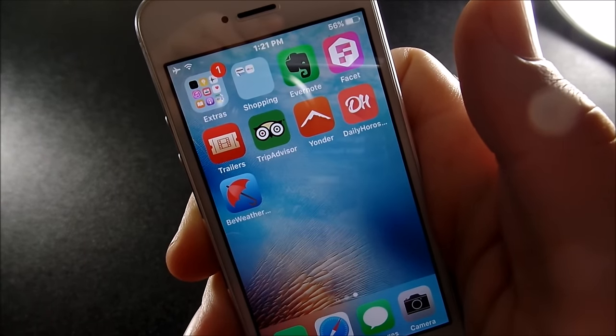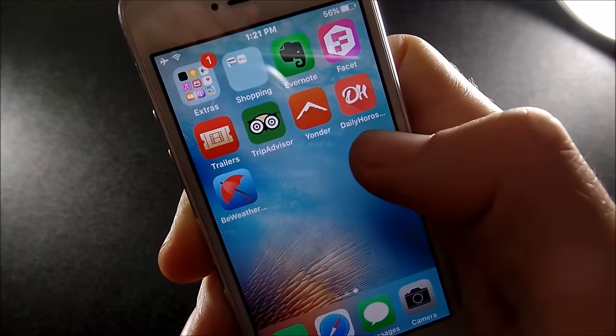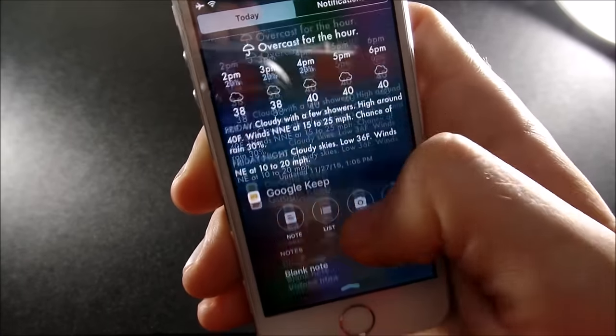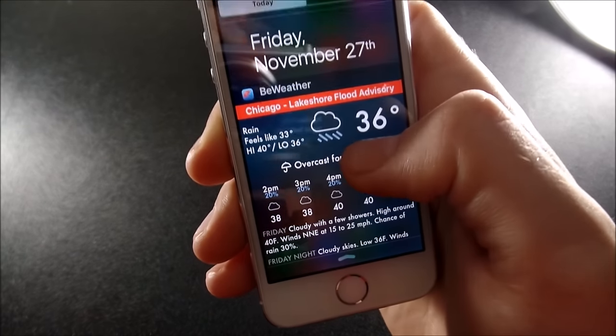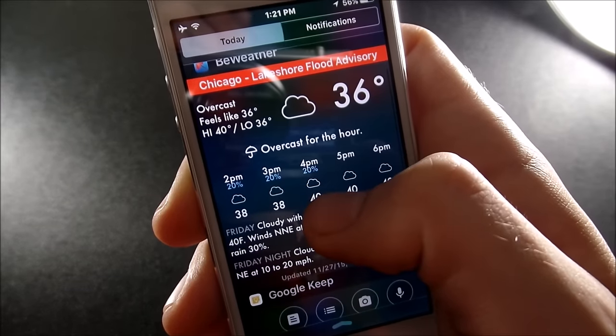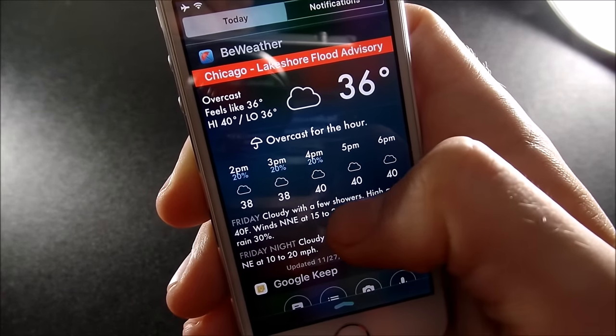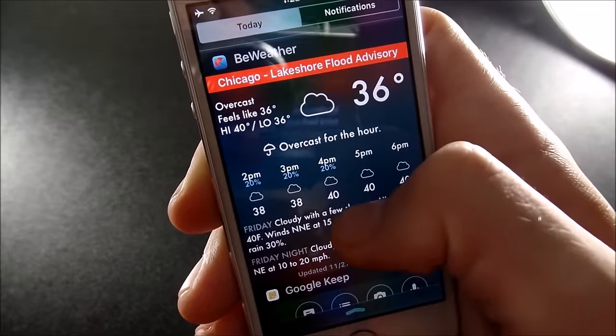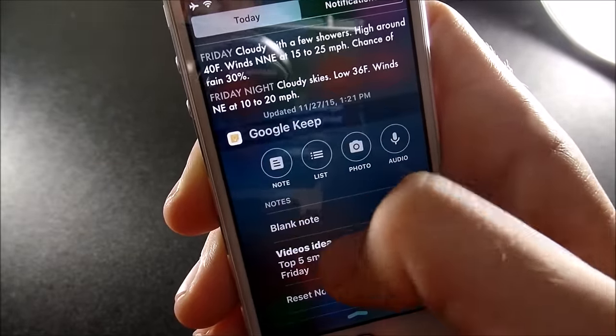I also have Daily Horoscopes — you know, Leo's, Aries, things like that. BeWeather is an app I like to put in the widget store. In my notification drawer I have BeWeather telling me the weather. If you really want to be a power user and get the most out of your iPhone, check out the BeWeather app and throw it into your notification bar.